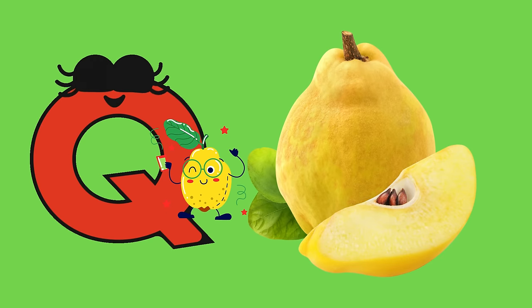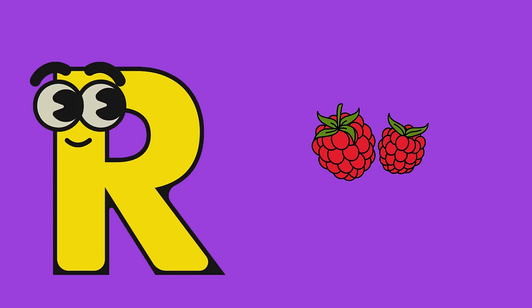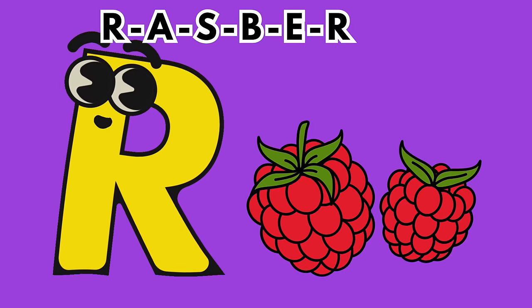Q is for quince. This aromatic fruit, resembling a mix of apple and pear, can be used in various culinary delights. R is for raspberry. These little red gems are not only tasty, but also packed with antioxidants.